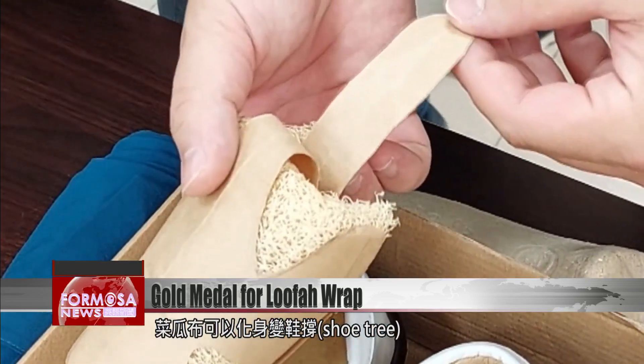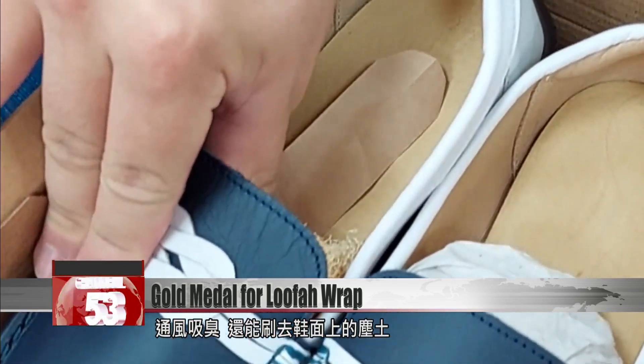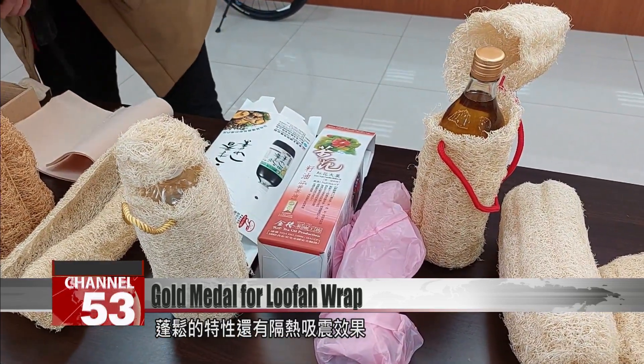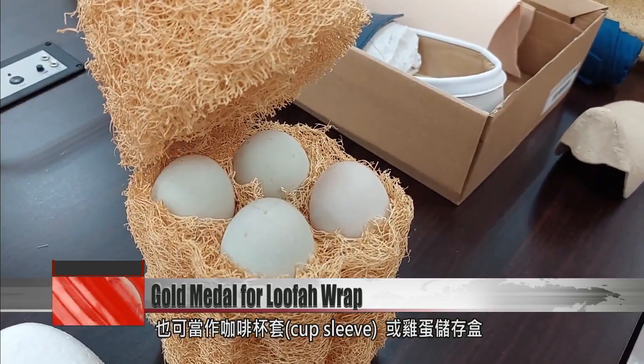They also turn loofah into shoe trees that promote air circulation, eliminate bad odors, and can even be used as a shoe duster. Thanks to its heat-insulating and shock-absorbent properties, the loofah can also enjoy a new life as coffee cup sleeves and egg carriers.